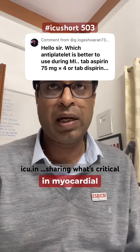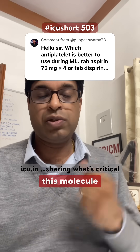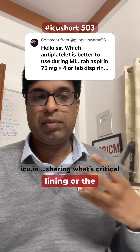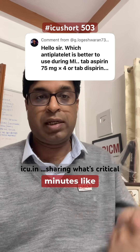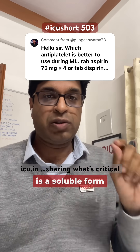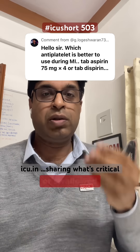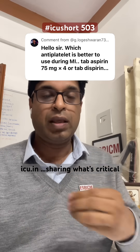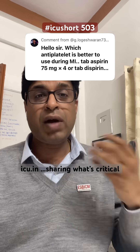The only difference needed in myocardial infarction is the speed at which this molecule should act. We want the drug to be absorbed by the mucosal lining of the mouth and stomach so that it absorbs faster and acts within 15 to 20 minutes. The dispirin, which is 325 milligram, is a soluble dispersible form — it is chewed or swallowed with water so that it acts fast via the mucosal lining.